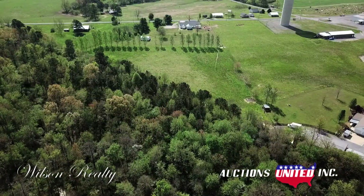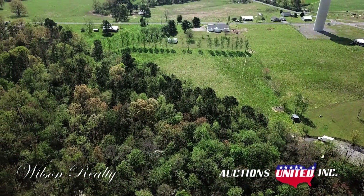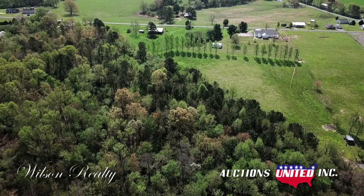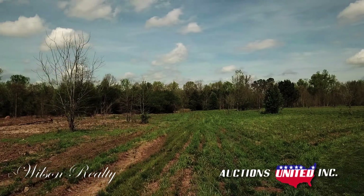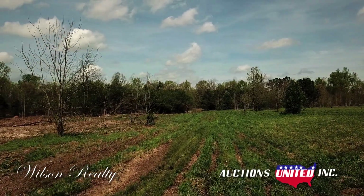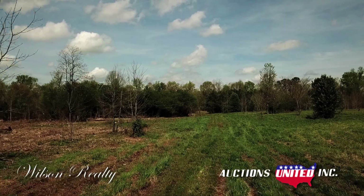All of the land has been restricted for residential use only with the same restrictions as the adjoining Stonebrook subdivision. This is a great opportunity to get a lot ready to build your dream home or a chance to develop land in an established subdivision.